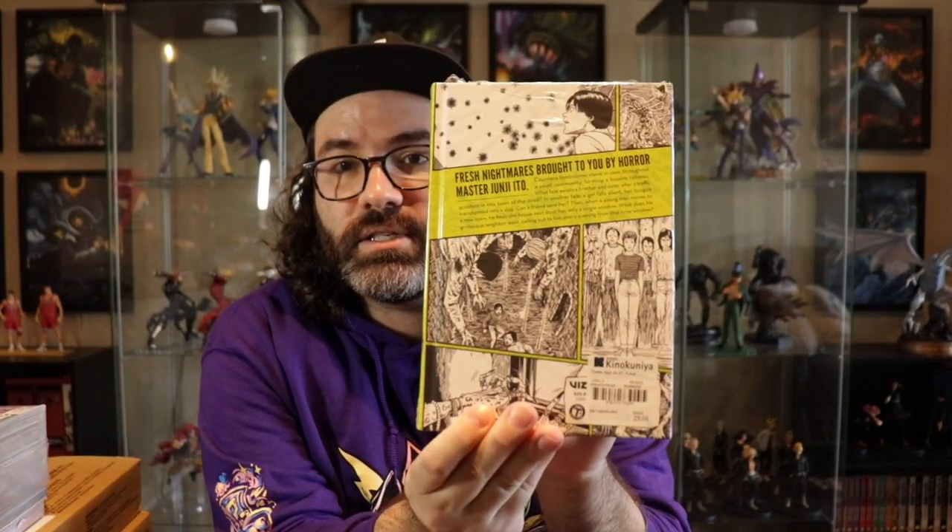The rest of my Kinokuniya stuff — I grabbed that exclusive variant cover for Junji Ito's Tombs. Here's what it looks like front, back, and spine. And then of course they give you this little Ito Shikishi board that has the image from the regular cover of Tombs.